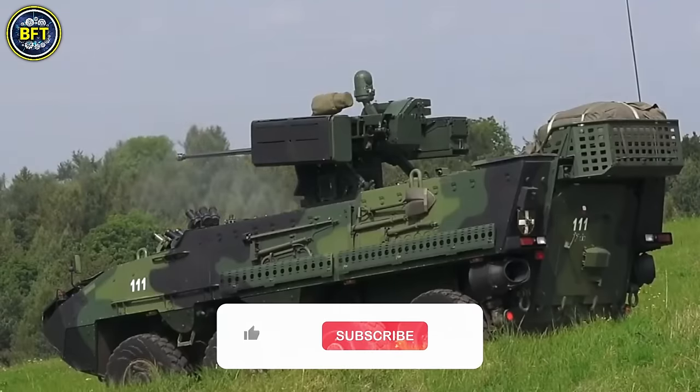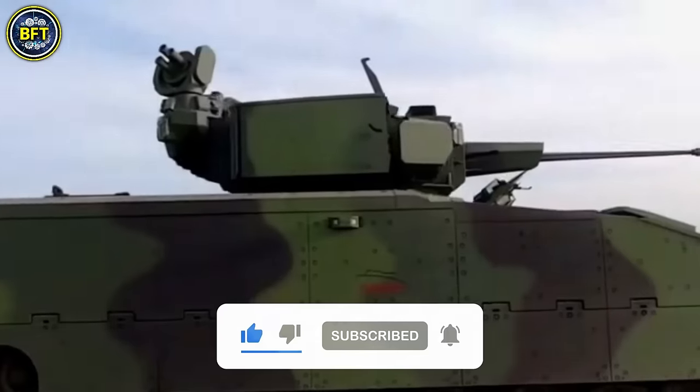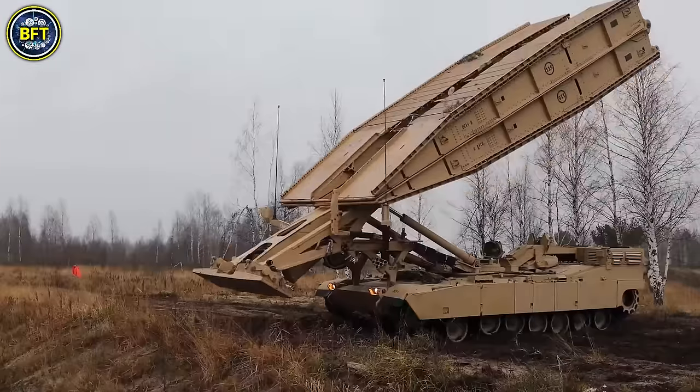But before we start our journey, don't forget to like and subscribe if you want more content like this. And now let's dive deep into military technology with the first machine in our list.